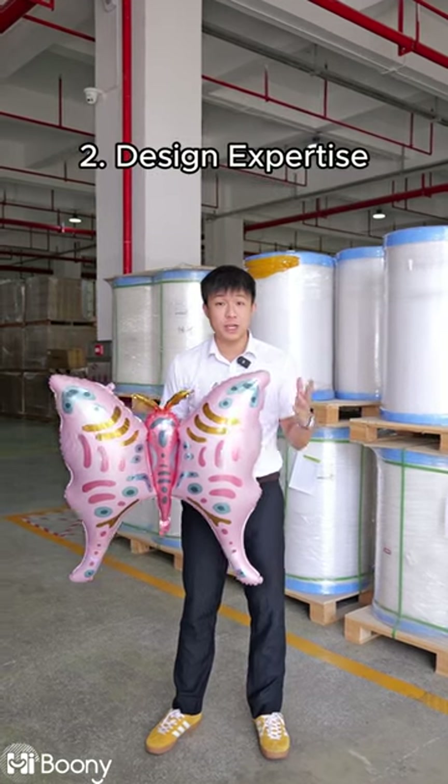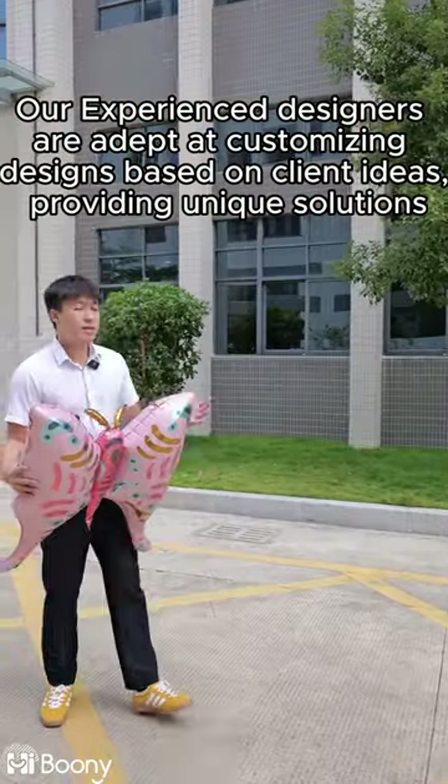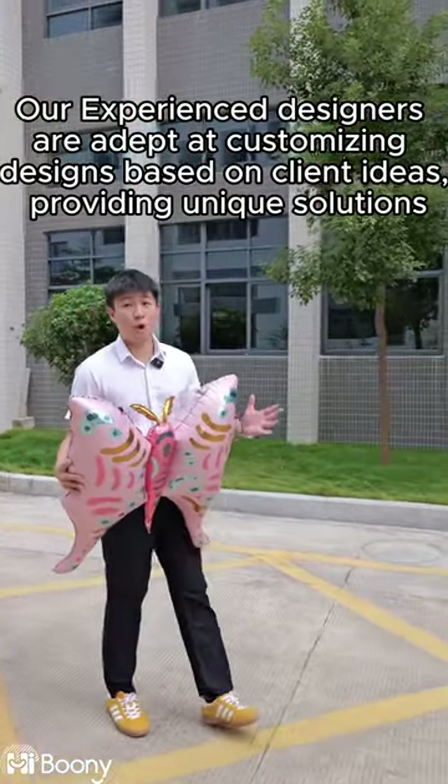2. Design expertise. Our experienced designers are adept at customizing designs based on client ideas, providing unique solutions.